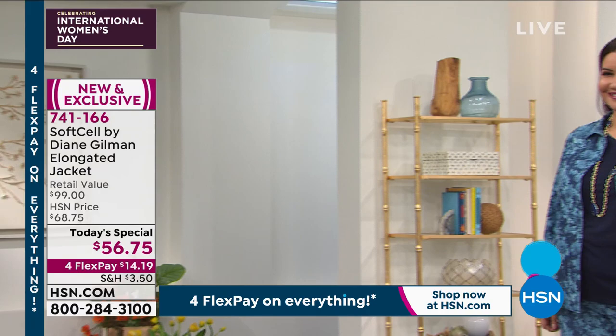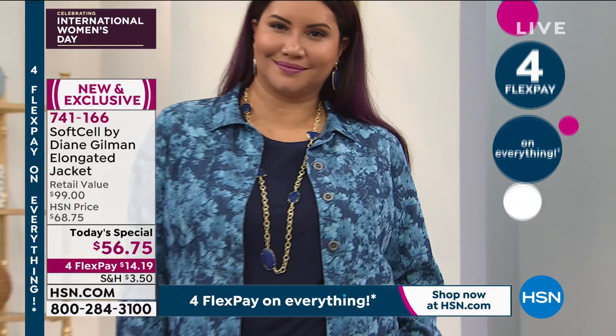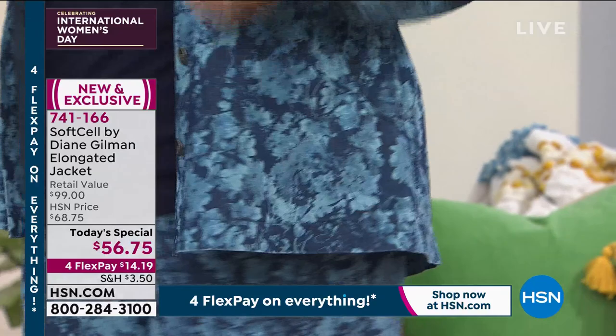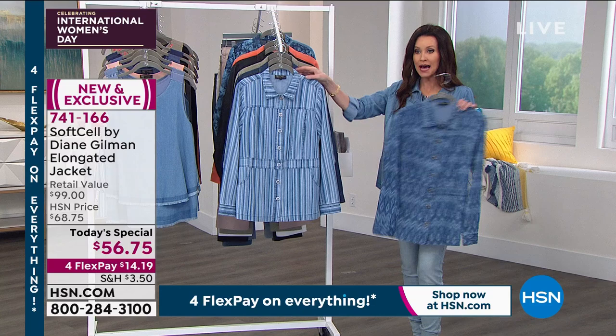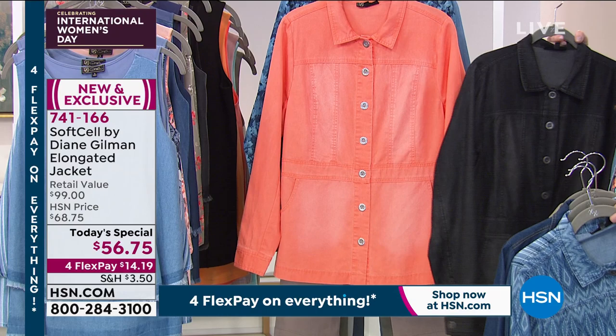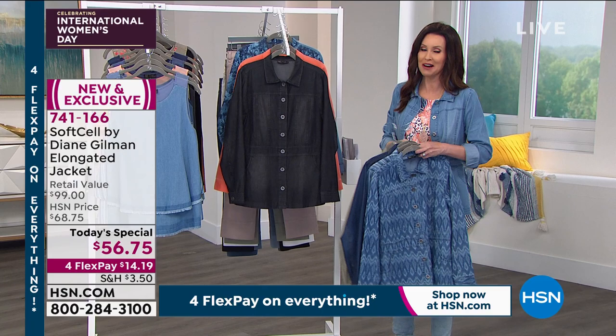Annette is rocking it in the indigo floral. She does have the wide leg palazzo pant in the indigo floral as well — that will be coming up. We also have it in the mid-tone e-cat, that stripe. I'm in the chambray, this is the indigo, there it is in the sage — Carol was rocking it in that sage — over a turtleneck. There's the black, and there's the coral. We will be showing you the brand new Soft Cell easy tanks and that amazing wide leg palazzo pant. We're going to give you a chance to order our amazing Today's Special on four flexible payments.